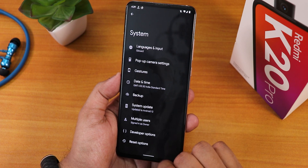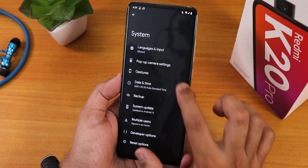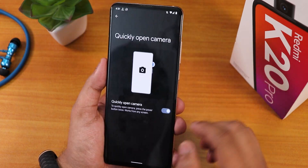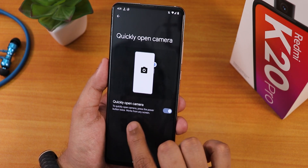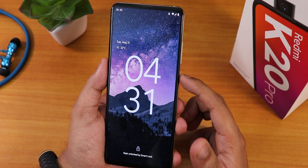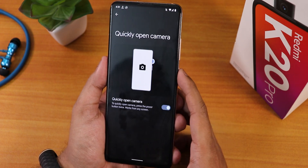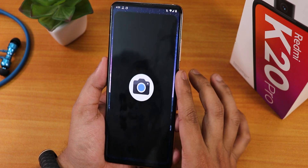There is a system updater but of course it will not work. In the gestures section we have all these things like quick tap. Talking about the quick open camera option — it does not work for me. It says press the power button twice, but if I do that it just goes into the lock screen and doesn't open the camera.